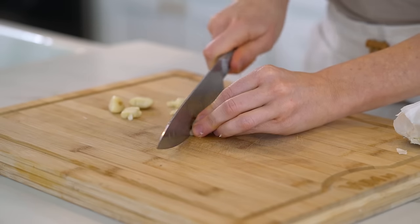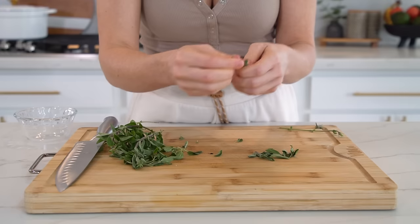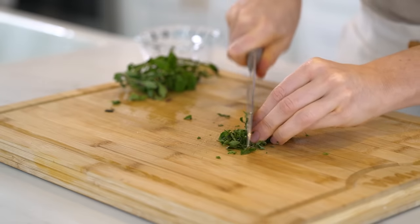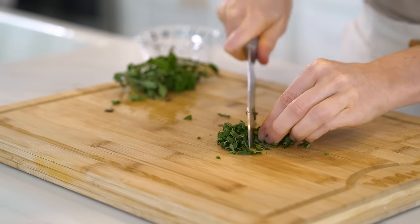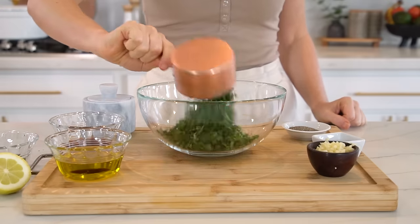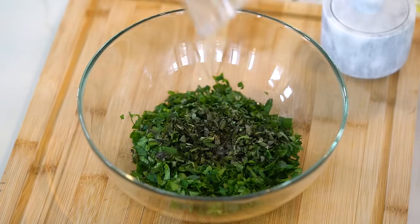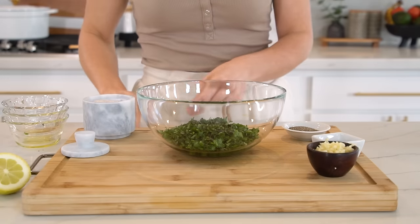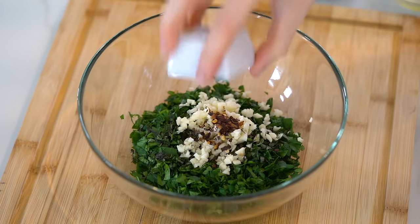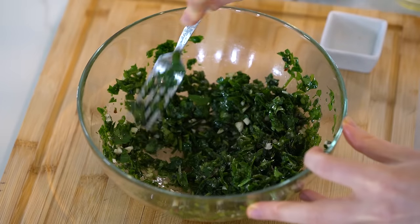Next, chop four garlic cloves. Take some fresh oregano, remove the leaves from the stem, and finely mince them. Oregano is also a superfood with powerful antimicrobial properties. In a mixing bowl, combine the parsley, one-third cup plus one tablespoon of extra virgin olive oil, the oregano, two tablespoons of red wine vinegar, half a teaspoon of sea salt, the chopped garlic, one-quarter teaspoon of red pepper flakes, and a pinch of black pepper.